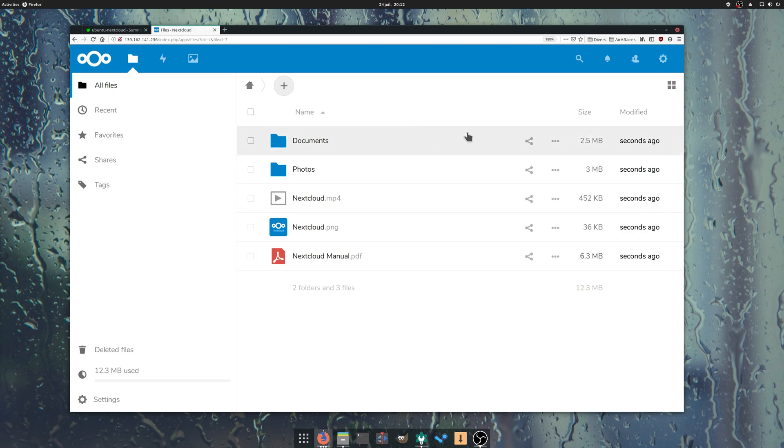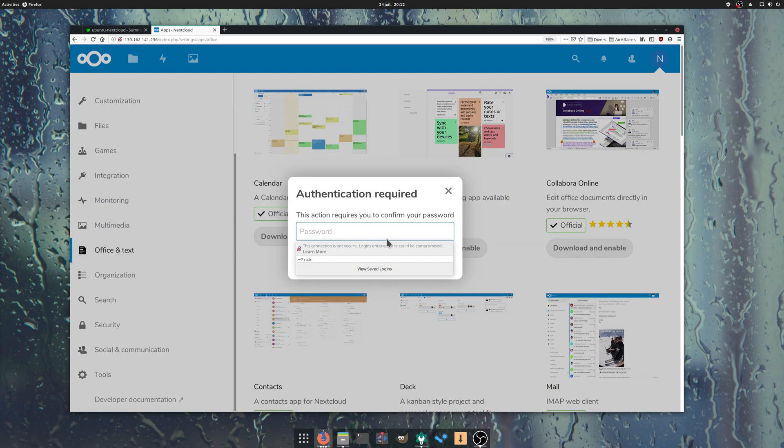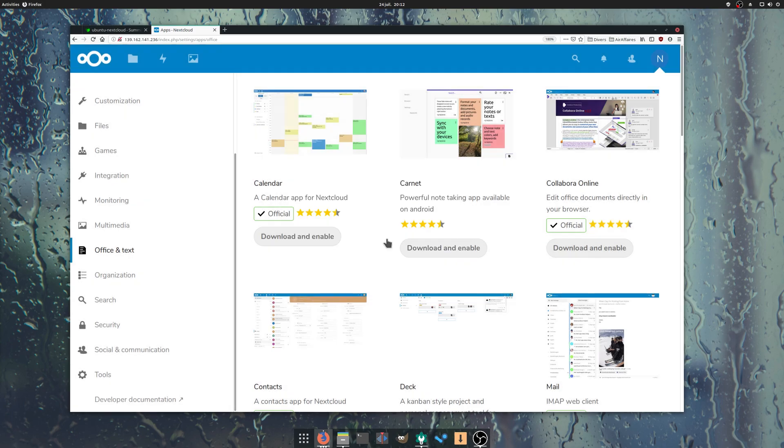It's not only a file storage solution, but it can also handle email, photos, music, calendar, an online office suite, and a lot more, since it has a giant gallery of apps that you can add to your own instance. Let's see the easiest way to start using your own Nextcloud instance.